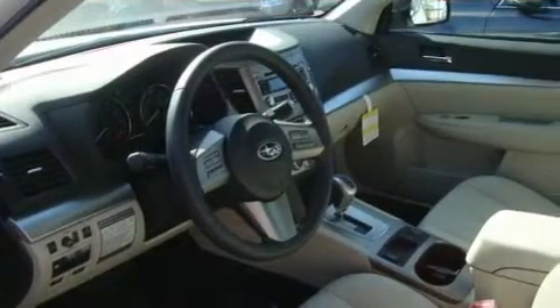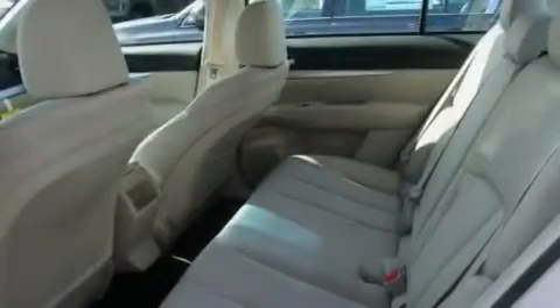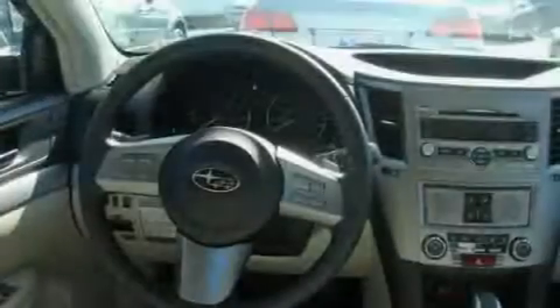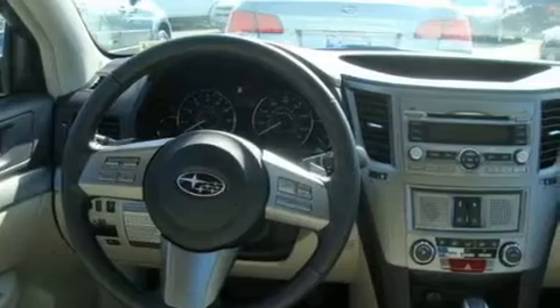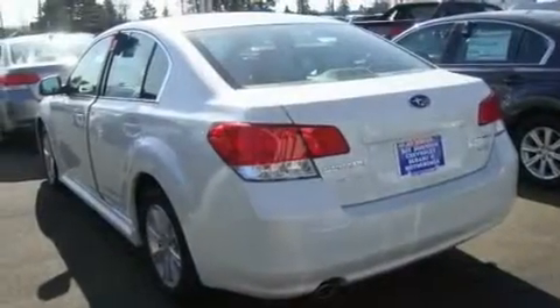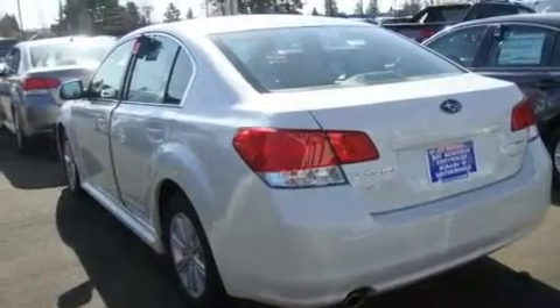Its top features include heated seats, steering wheel controls, a home-link feature, an MP3-ready stereo system, a leather-wrapped steering wheel, alloy wheels, a traction control system, an anti-lock braking system, a rear window defroster, and cruise control.